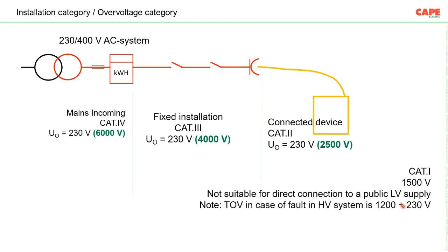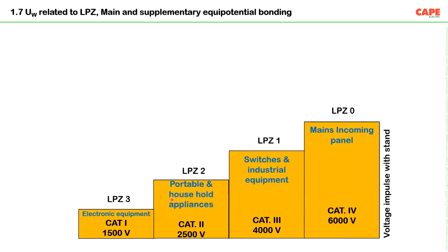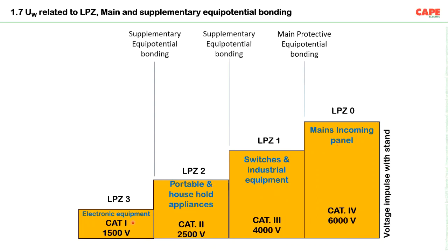Category 1 devices can handle up to 1500V transient overvoltage, but please note: these devices are not suitable for direct connection to a public LV supply. If you are using electricity from the electricity supplier's facility, Category 1 devices should not be connected directly. The four categories — Category 4 at mains incoming, Category 3 at fixed installation, Category 2 for portable/energy-consuming equipment, and Category 1 for electronic apparatus — are the basis for insulation coordination in electrical safety standards.